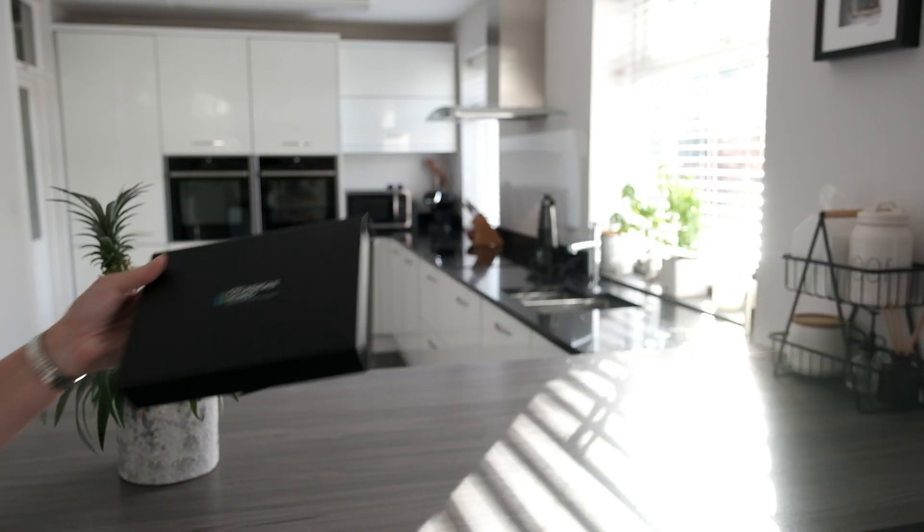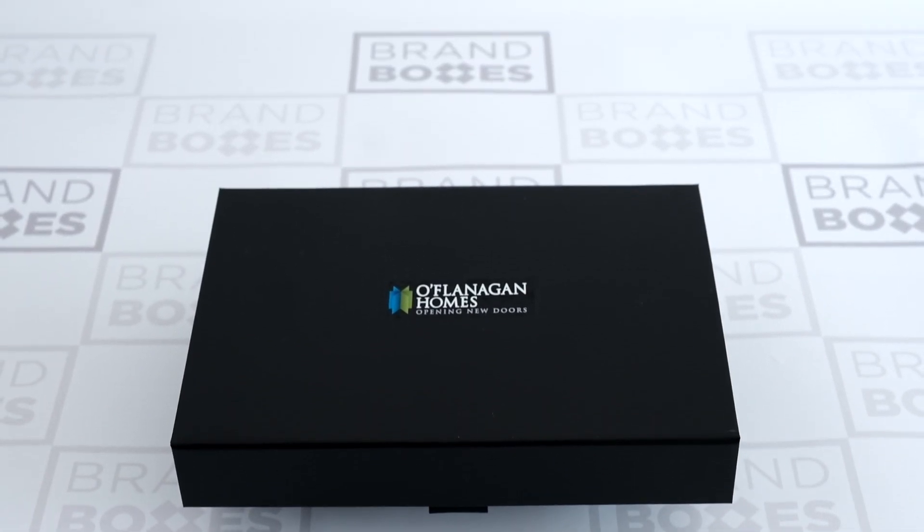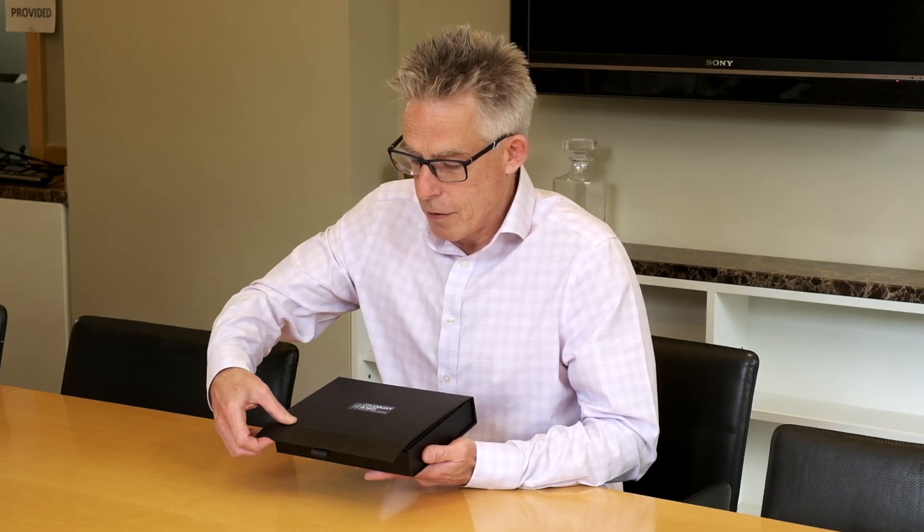This particular box is what we call a paper over board box. It's got a full colour decal on the front with UV varnish, and a magnetic opening at the front.